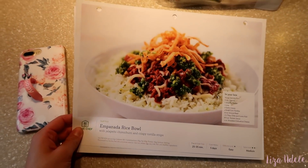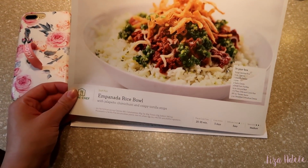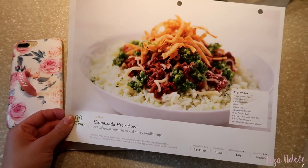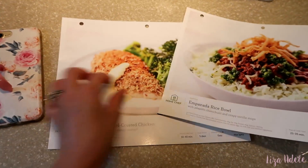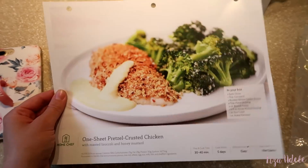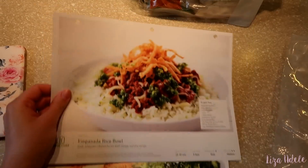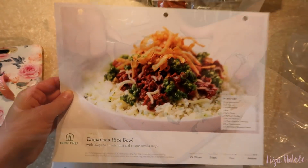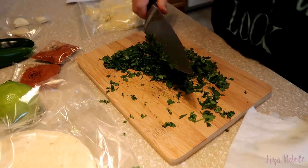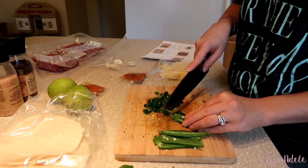I just opened my Home Chef box and the two dinners I picked out for this week are the empanada rice bowl with jalapeño chimichurri and crispy tortilla strips — this looks so so good — and then a one-sheet pretzel-crusted chicken with roasted broccoli and honey mustard. I asked Alex what he wants me to cook tonight and he picked the empanada rice bowl. You go on their website, pick out what meals you like, choose how many servings you want depending on the size of your family, and then it gets delivered straight to your door.